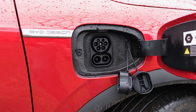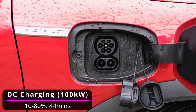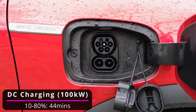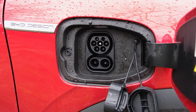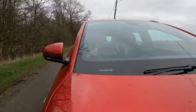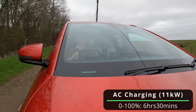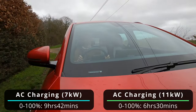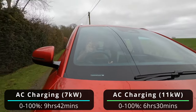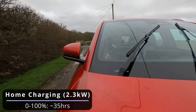You do have the ability of plugging it in, and here via the CCS port it will take up to 100 kilowatts of input, allowing it to go from 10 to 80% in 44 minutes. You've also got an 11 kilowatt onboard charger, although it's not present in the entry-level Active trim. This allows you to go from 0 to 100% in 6 hours and 30 minutes, or 9 hours and 42 minutes on a regular 7 kilowatt wall box, while a 3-pin input will take you over 35 hours.